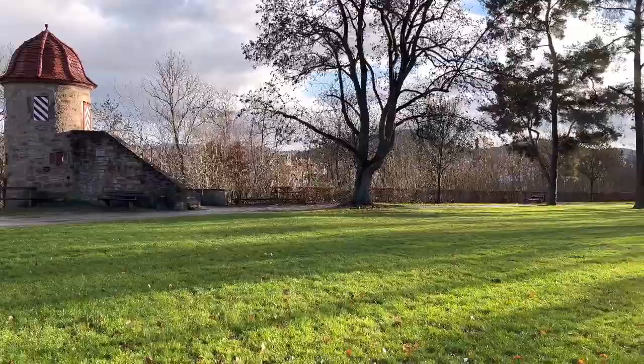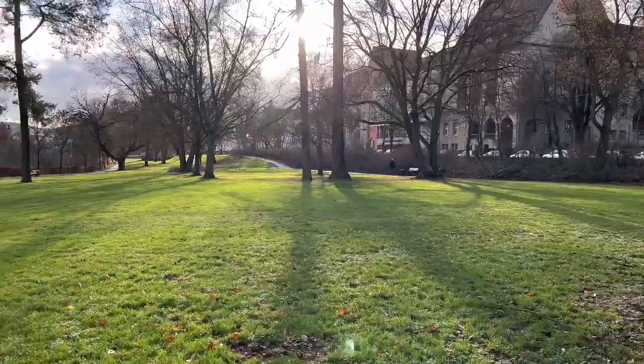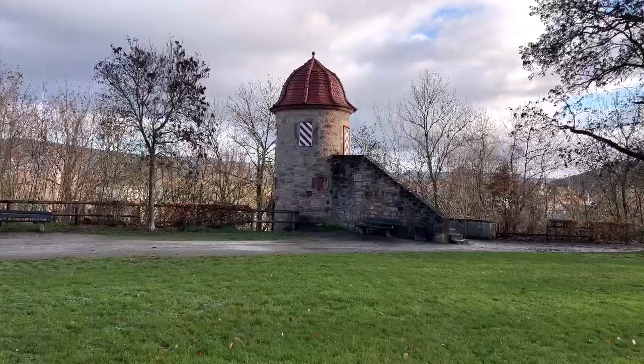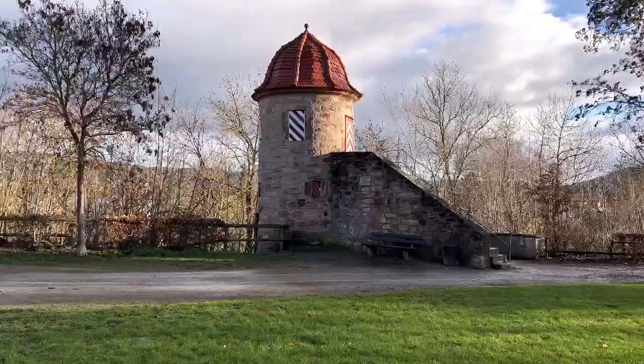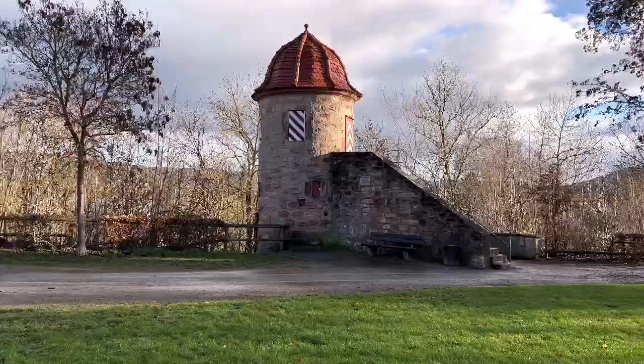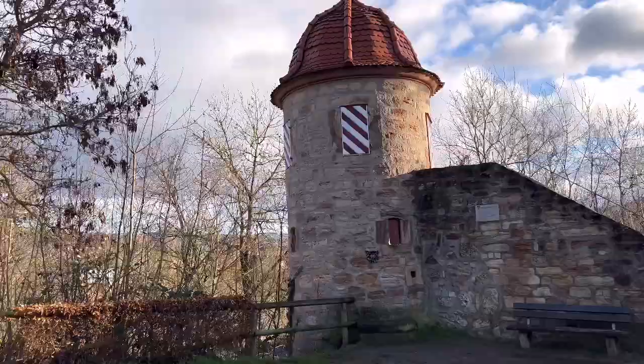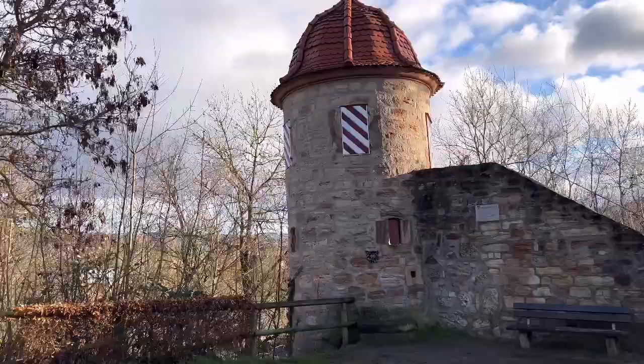This is a very important and historical place here in Eschwege and Germany. You can see the beautiful large garden here. People from around the world and from Germany in general come here to Eschwege as tourists — they tour Eschwege, visit this building, and learn the history of everything here.